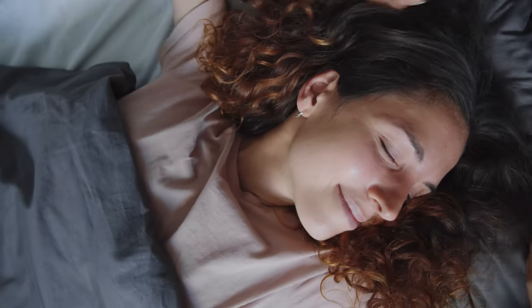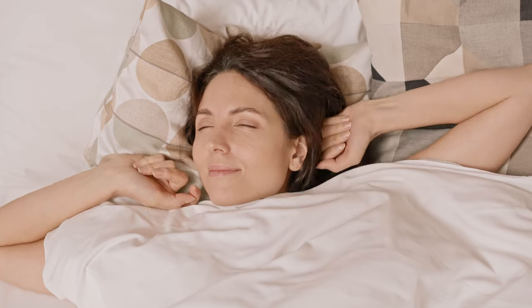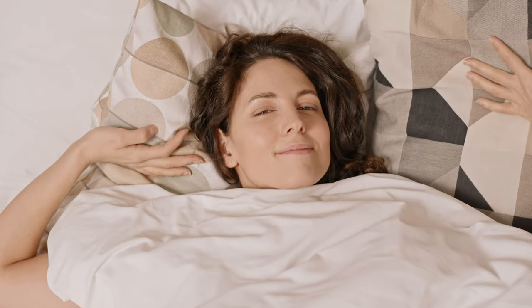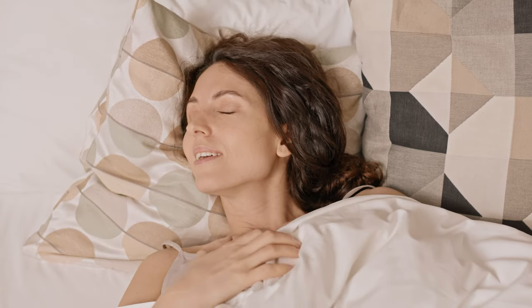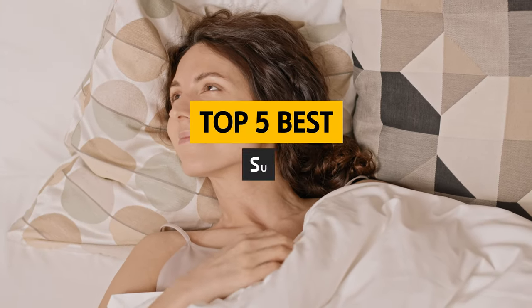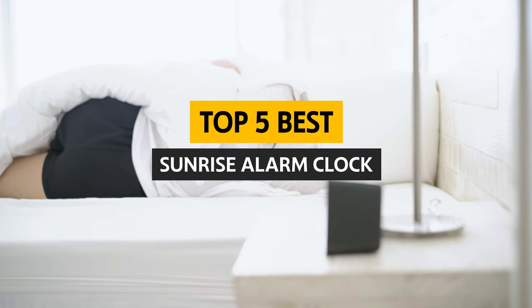Imagine waking up every day to a simulated sunrise, the sound of light chimes, and the smell of your favorite aromatherapy diffuser. Introducing the best sunrise alarm clock — a revolutionary device that will change the way you start your day. Watch on to find out why this alarm clock is the perfect way to get your morning routine off to a great start.